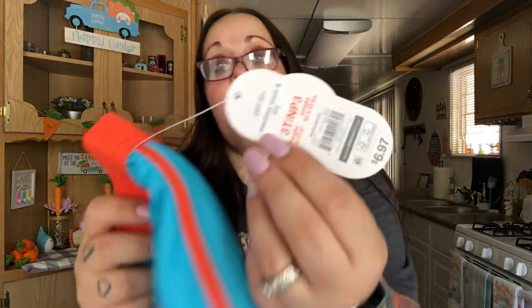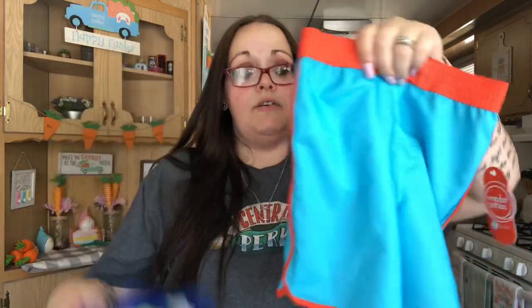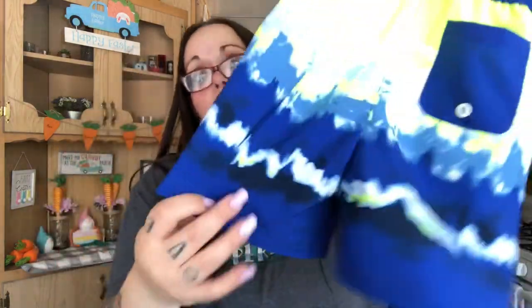Unfortunately they didn't have Paw Patrol, PJ Masks, Baby Shark, or any of the characters in his size. These were on sale too — it wasn't $6.97, I think it was $3.50 for both. One is blue and orange with a tiger on the back, and then the other one is yellow, blue, and white. Now he'll have swim trunks because it's starting to get really hot.